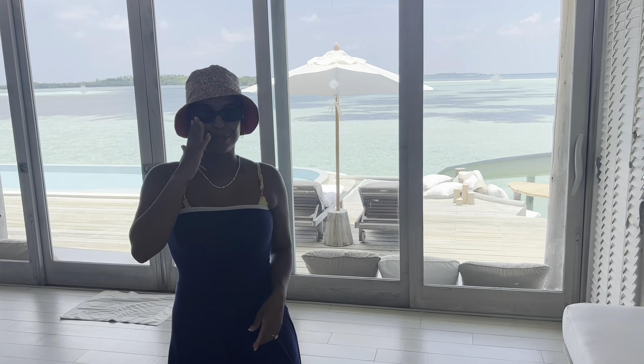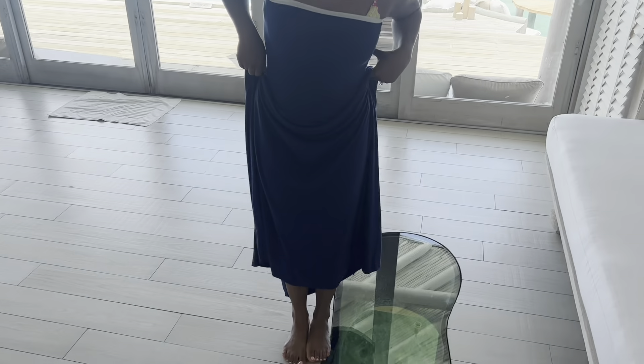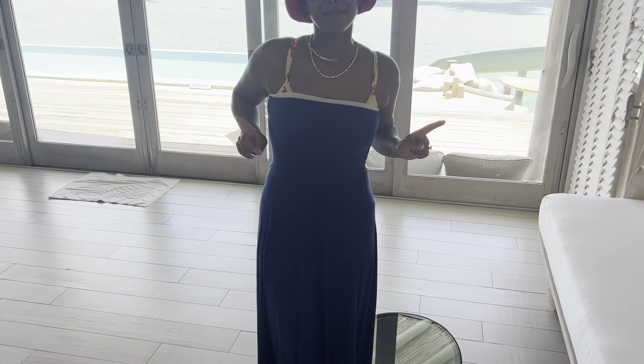I said this in a previous room tour that I've done at Soneva Jani, but this is a no-shoes island, although sometimes the floor gets hot.